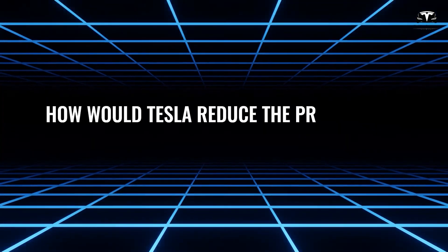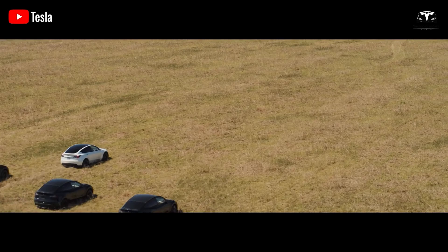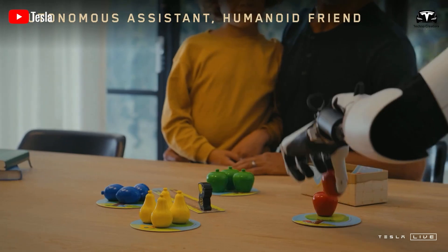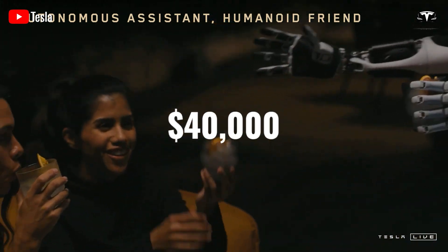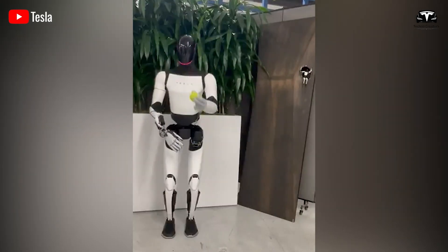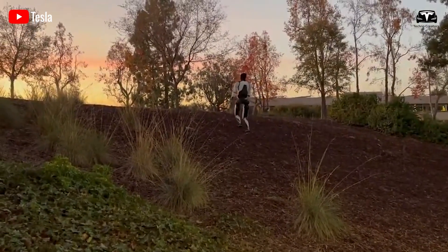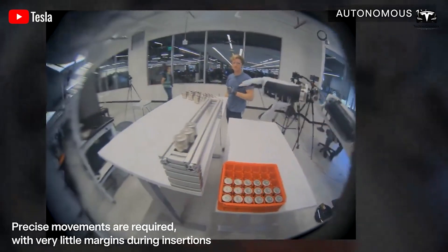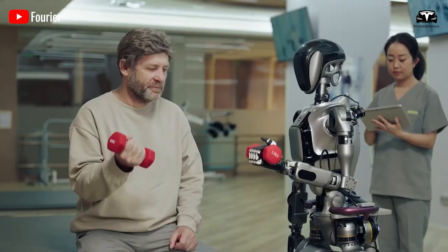Elon Musk stated that Optimus will be priced at less than half the price of a car — below approximately $40,000, which is Tesla's typical starting price. Tesla Optimus Gen 2 offers advanced sensors and AI, enabling it to tackle a remarkable range of tasks, from supporting tired assembly line workers to serving as a surgical assistant or even a helpful household companion. The adaptability of Optimus Gen 3 makes it a truly flexible investment for the future.